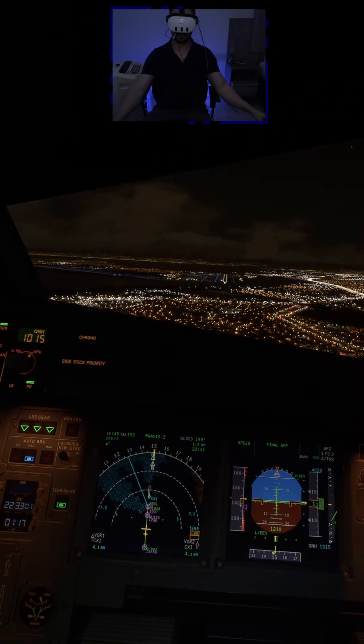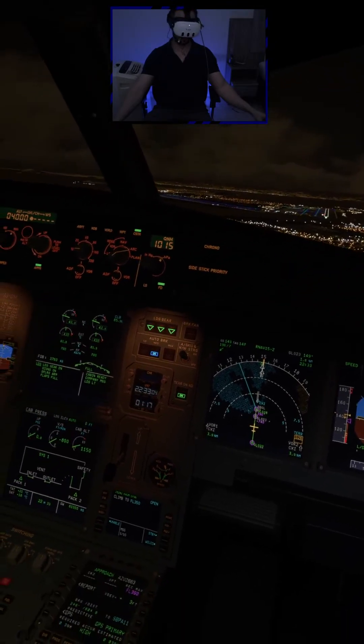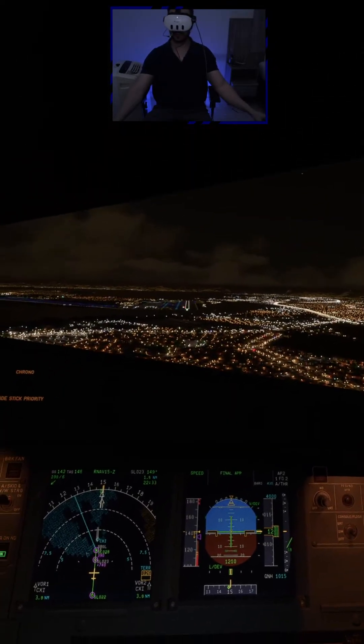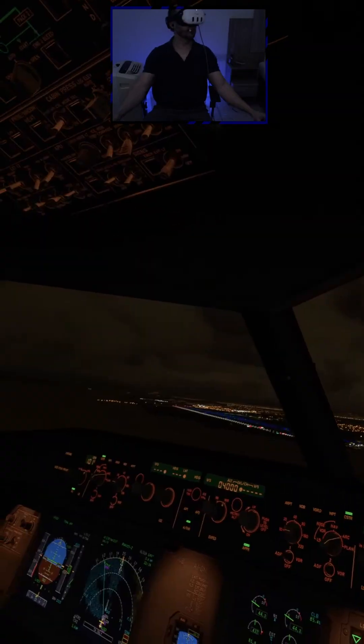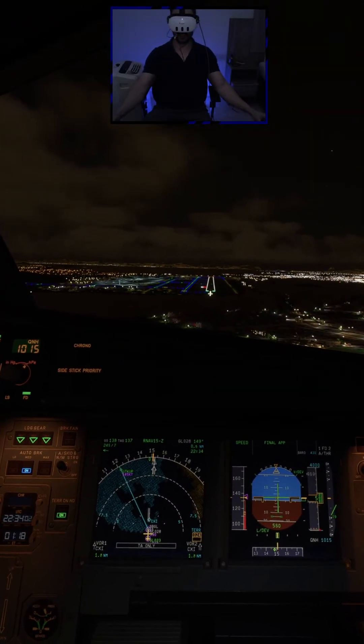2660 established on final. 2663, winds are two zero zero at five knots, cleared to launch runway one five. Cleared to land runway one five. Now we're going to check the runway markings to make sure that the runway markings are in the correct position, like in real life.